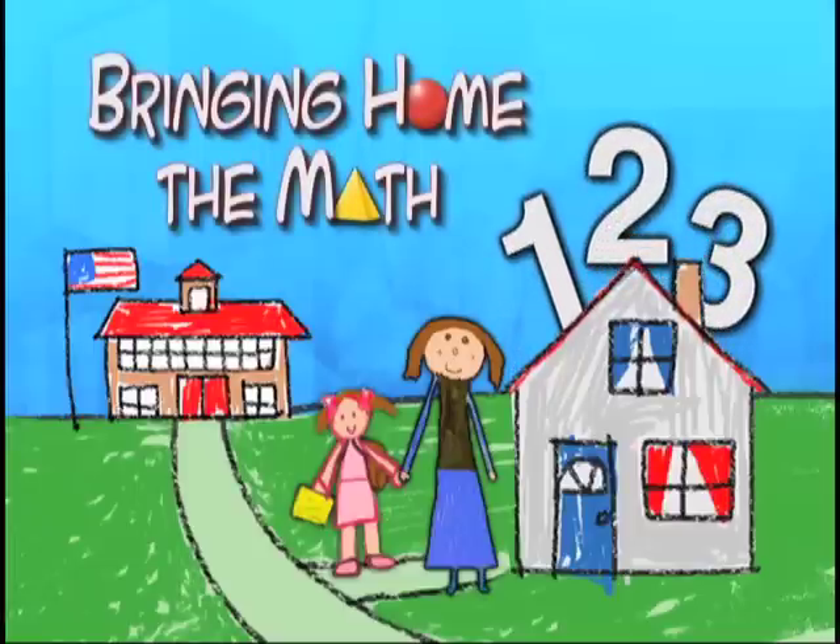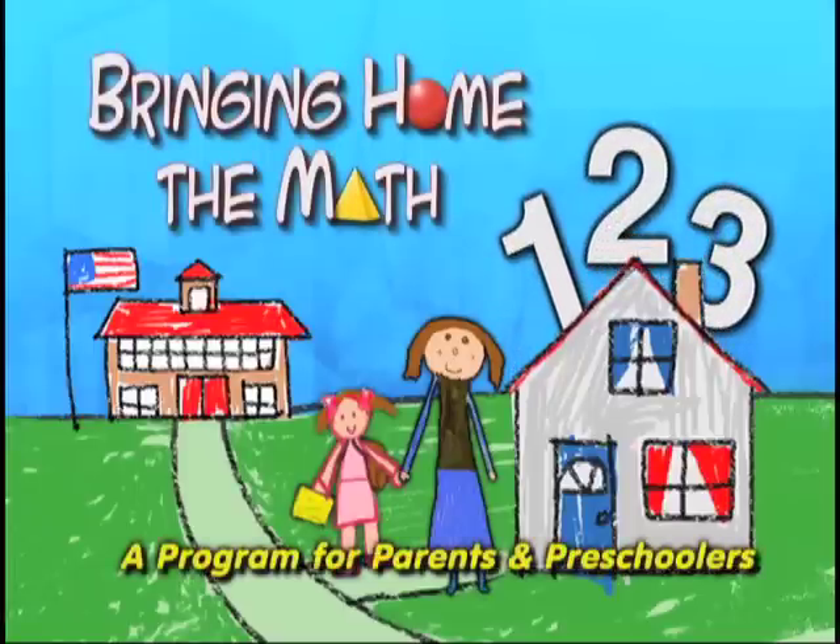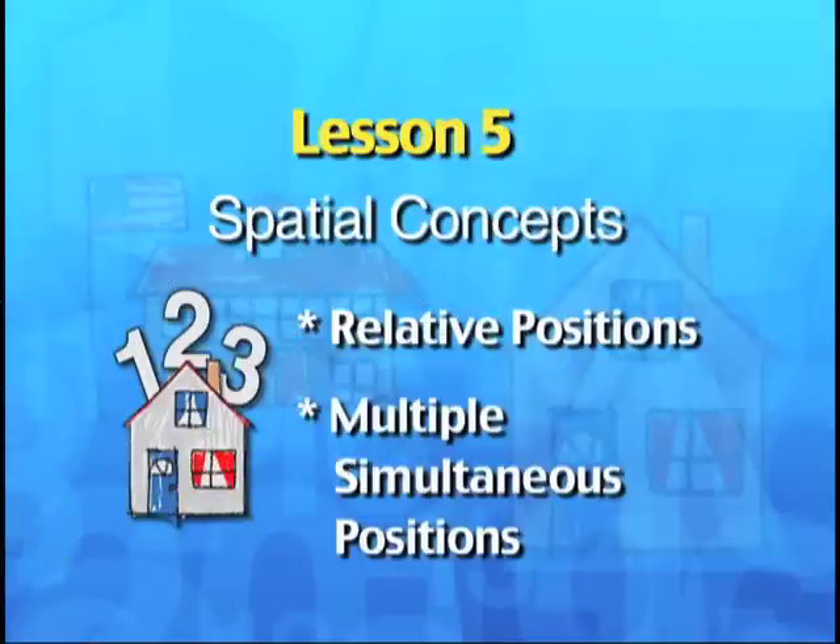Bringing Home the Math, a program for parents and preschoolers. Lesson 5: Spatial Concepts.